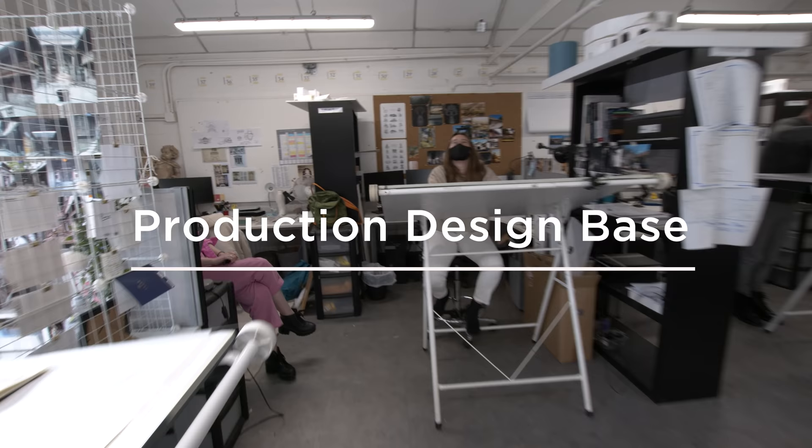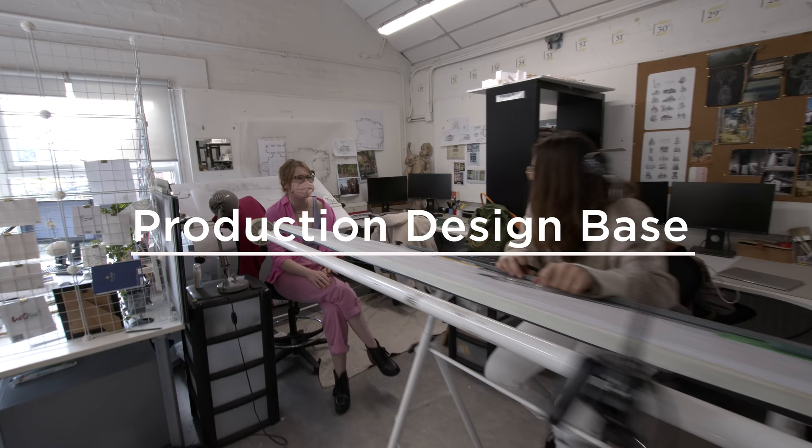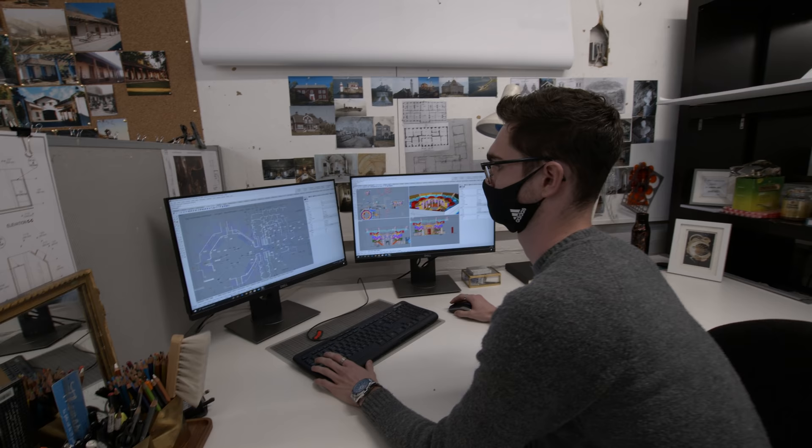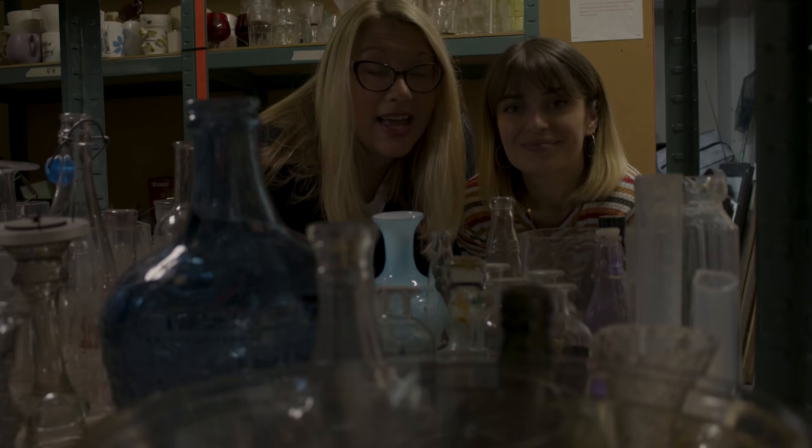Here we have the production design base, which is where the visual concepts for many of the films here at NFTS are born. Our design studio offers each production design student a designated workstation with a drawing board, model making table, and computer. Computers are loaded with the latest design software our students need to create industry-quality sets.